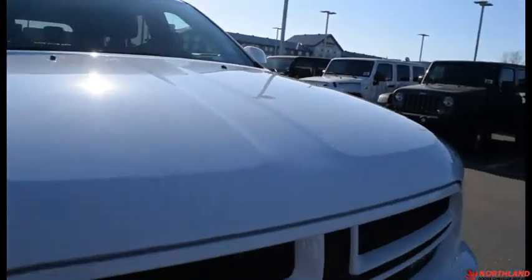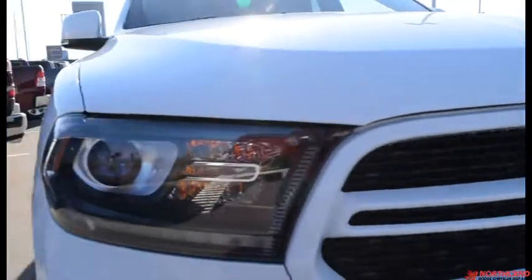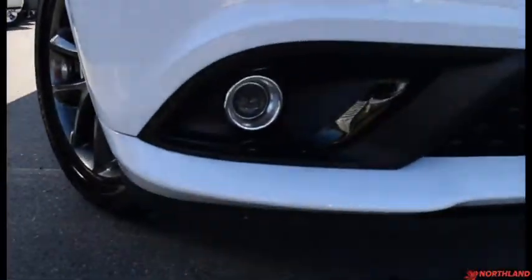This one's in bright white — it looks great. You do have the black and white grille up front with your projector style headlights and your fog lights just down there.